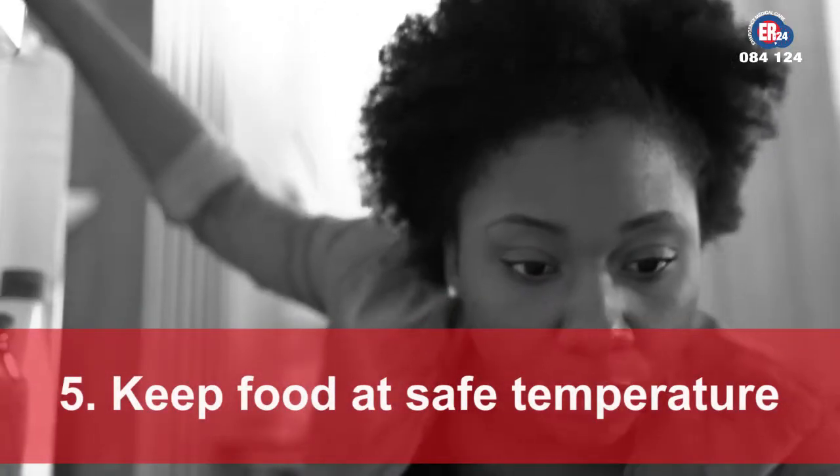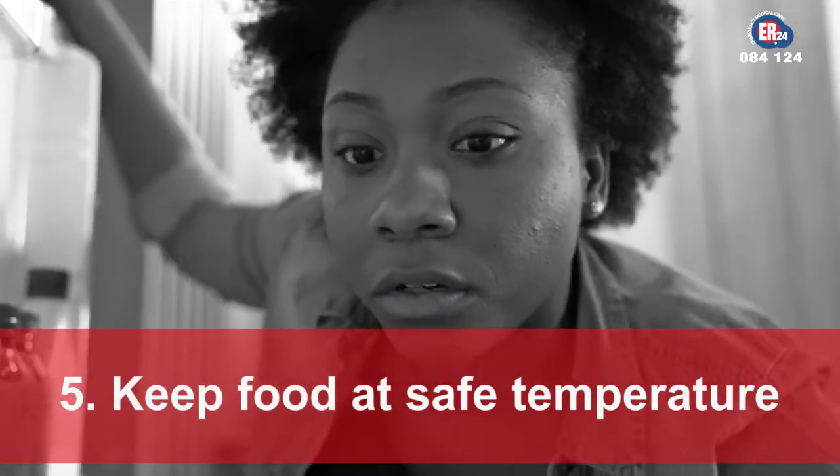Do not store food for too long, even in the refrigerator. For more information on listeriosis, visit er24.info.